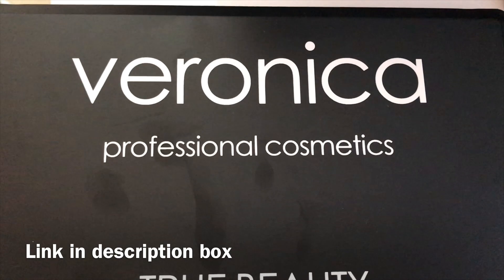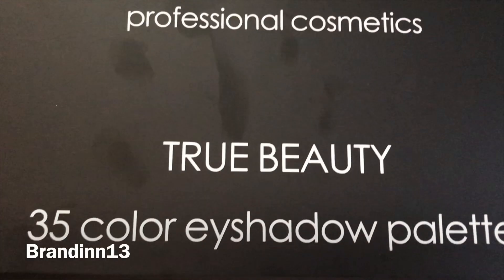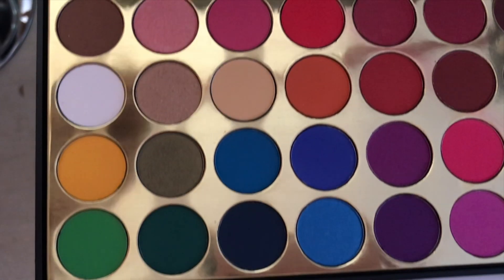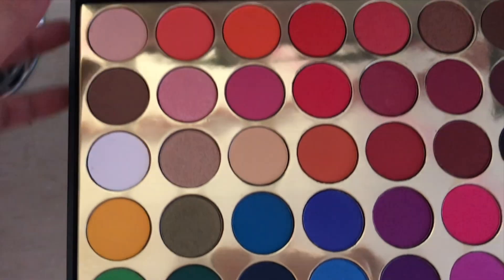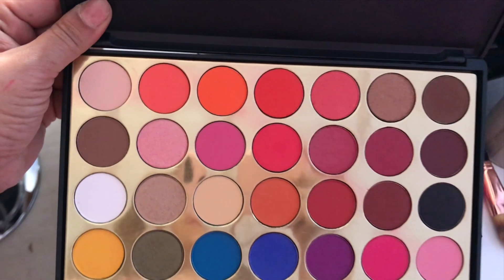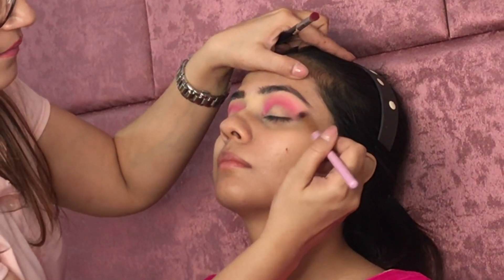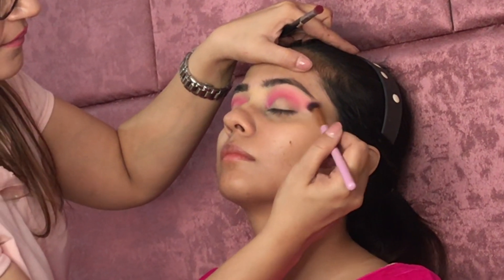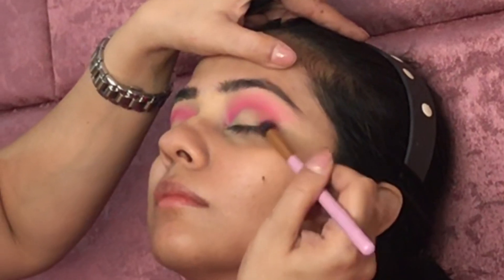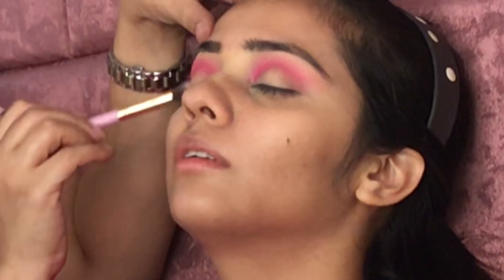So let's start with this particular eye shadow palette. This is from Veronica. I got it from an Instagram page called Brand in 13. I'll put the page link in the description box below. It's full of beautiful bright and matte colors — both bright as well as earthy tones — and we have a nice combination of mattes and shimmers in this palette. This palette is quite affordable, and I can totally say it's a dupe for the Mofi palettes which you can absolutely try for yourself.